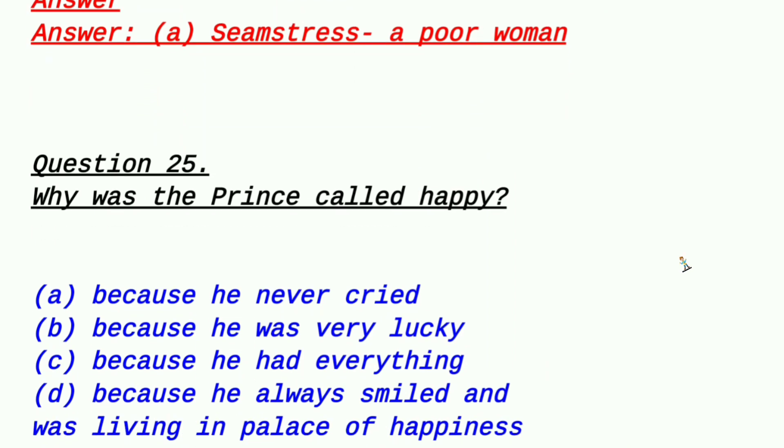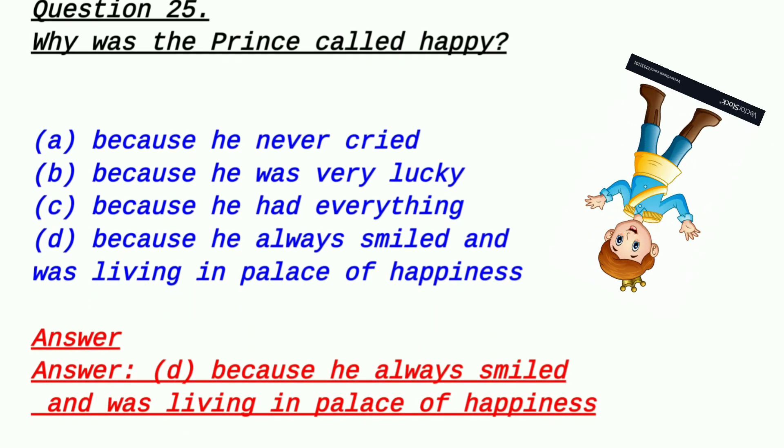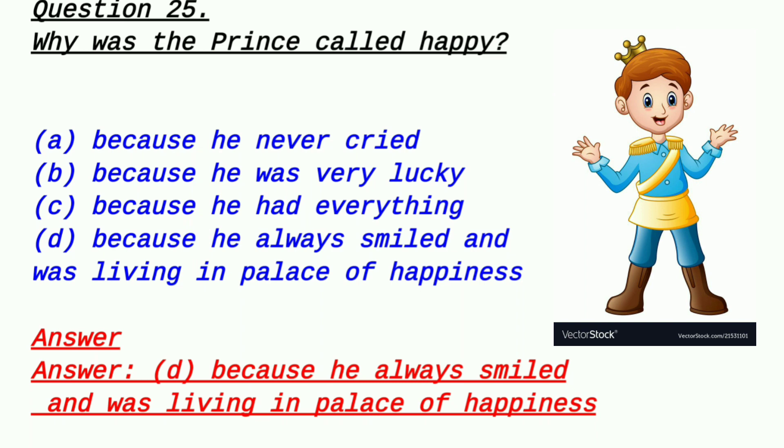Question 25 (last question): Why was the prince called 'Happy'? Option A: because he never cried, Option B: because he was very lucky, Option C: because he had everything, Option D: because he always smiled and was living in the palace of happiness. Everyone knows this answer. The answer is option D — because he always smiled and lived in the palace of happiness. His courtiers called him the Happy Prince.